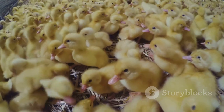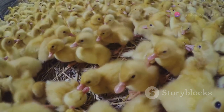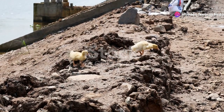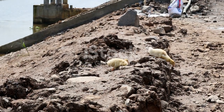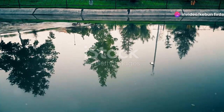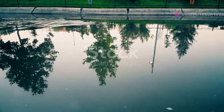Newly hatched ducklings are covered in soft, downy feathers. These feathers are not yet waterproof, but they provide some warmth and protection. They are wet and tired from the hatching process — the effort of breaking out of the shell leaves them exhausted, and they need time to rest and recover. The mother duck keeps them warm and dry under her wings, ensuring her ducklings are safe and secure as they begin their new life outside the egg.